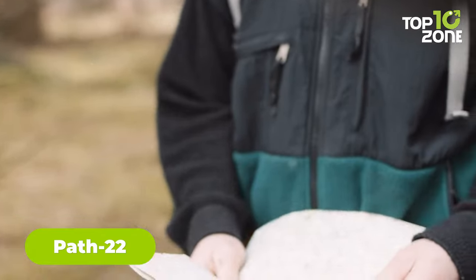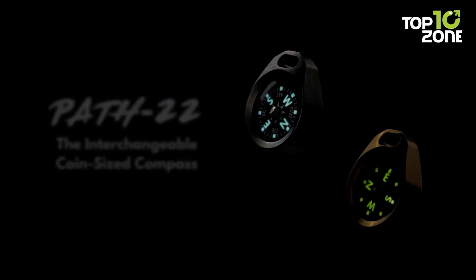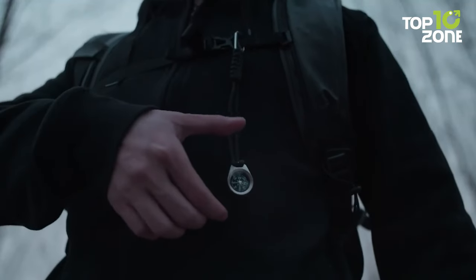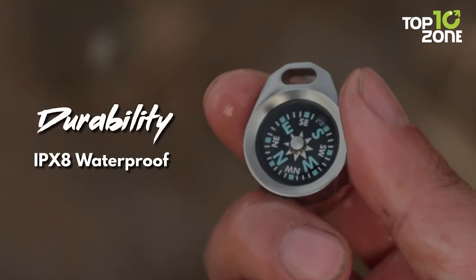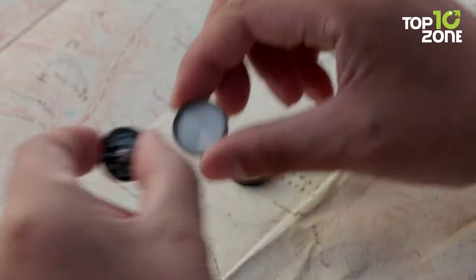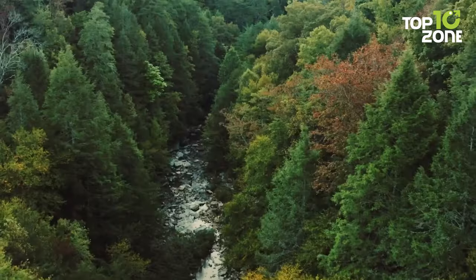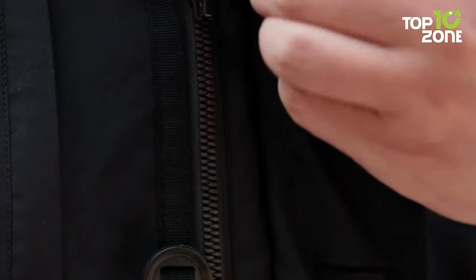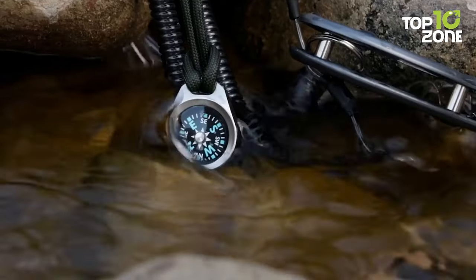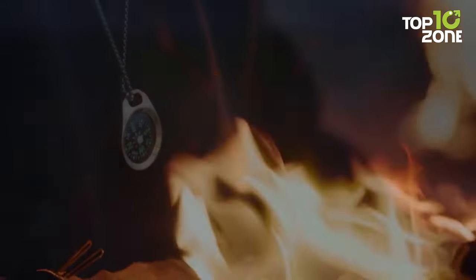Whenever it's about outdoor navigation in the wild, a compass is a must-have in your backpack. So here comes the Path 22. With its ultra-sleek design, it effortlessly attaches to backpacks, jackets, keyrings, or even first-aid kits. Its exceptional durability ensures it withstands harsh conditions. What sets it apart is its innovative design, allowing you to customize between liquid-filled and air-filled options, catering to your personal preferences or environmental conditions. If you seek a minimalist yet highly functional compass, this one is your ideal choice, eliminating the bulk and inconvenience of traditional compasses for a seamless outdoor experience.